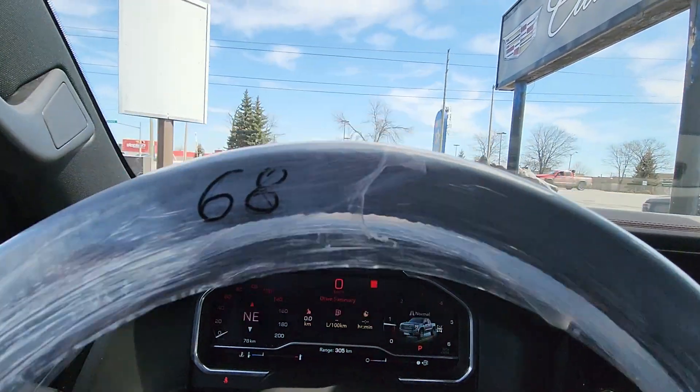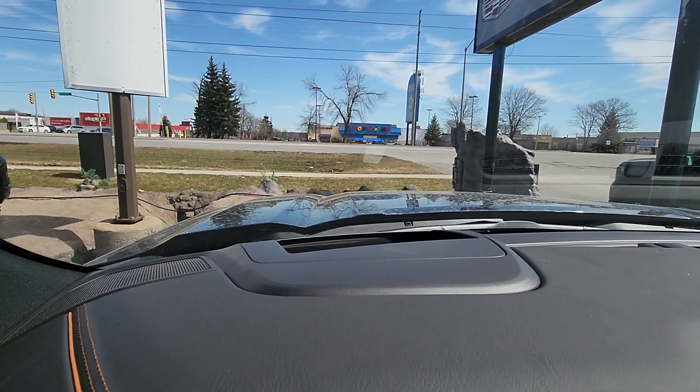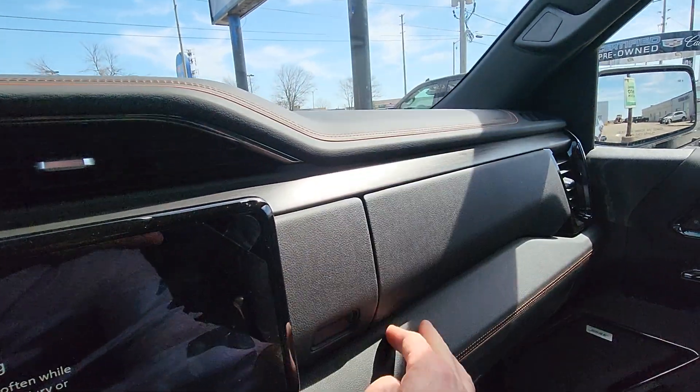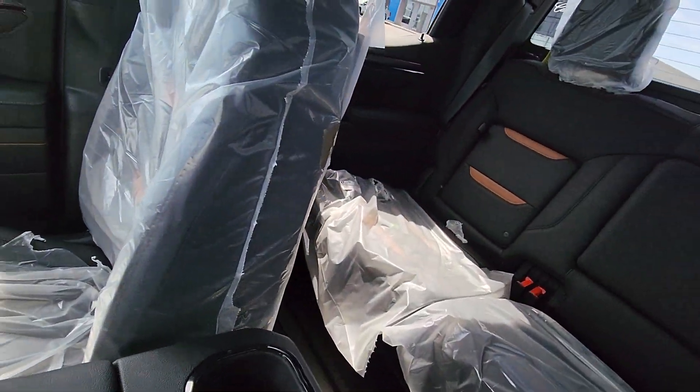You also have the heads-up display on here — it's kind of hard to see, but you can kind of see it there. You do have that extra glove box too, it's just hidden a little better this time. They've done a heck of a job on the interior in this truck.